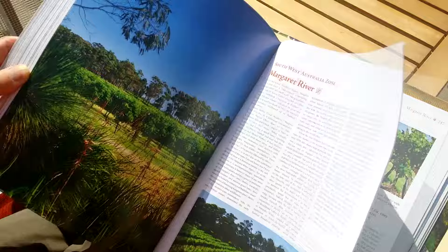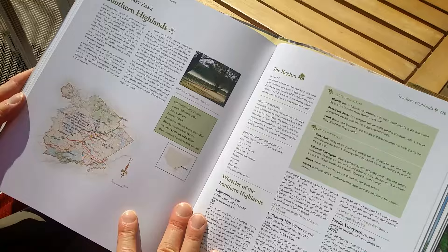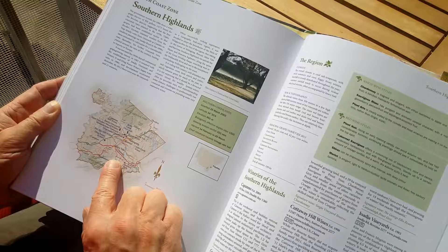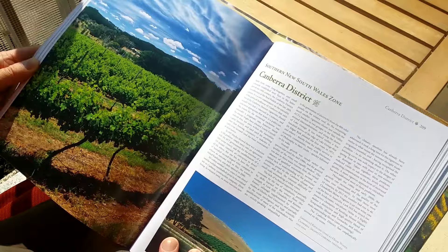It really is an invaluable companion, I think, for anyone who is traveling around Australia to discover the wine regions and wineries. But it's also a very nice book for anyone who's interested to learn more about Australian wines — for me, for instance, I love seeing where a specific winery is when I'm tasting the wines. It's definitely a very interesting book with some really good photography also.